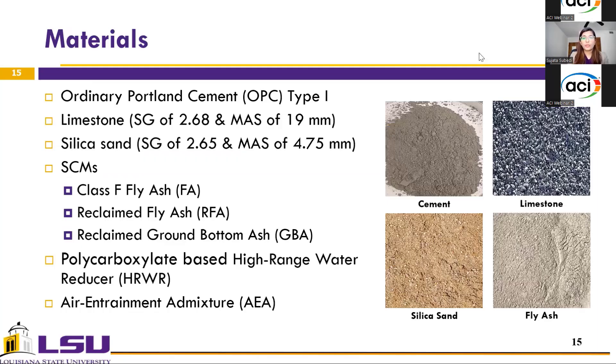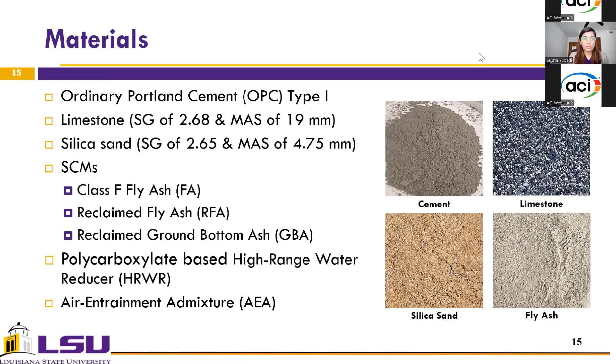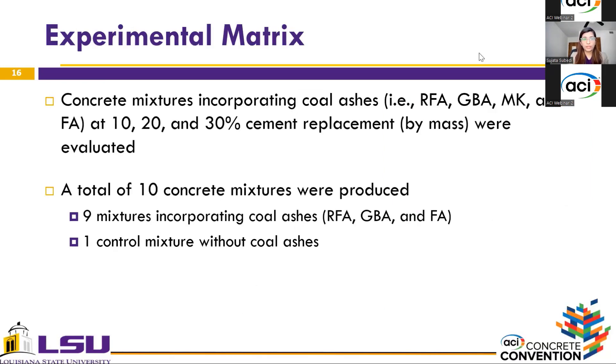In the next phase, these materials were used in concrete. Type I ordinary Portland cement was used. Limestone with a specific gravity of 2.68 and maximum nominal aggregate size of 19 mm was used as coarse aggregate. Silica sand with a specific gravity of 2.65 and maximum nominal aggregate size of 4.75 mm was used as fine aggregate. All three coal ashes were used as SCMs in concrete mixtures. To enhance workability, a polycarboxylate-based water reducer was used, along with an air entrainment admixture. Concrete mixtures were produced by replacing 10, 20, and 30% of cement by mass with each of the coal ashes.